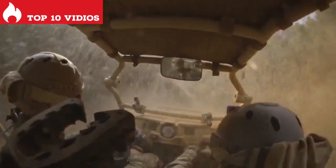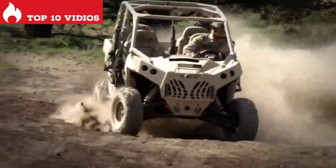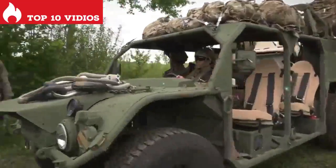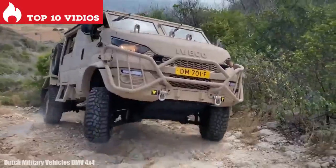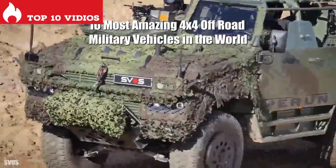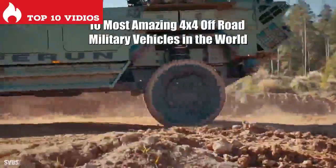Impressive military vehicles capable of moving over any type of terrain, designed to carry out different missions efficiently and used by armies around the world. These are the 10 most amazing 4x4 off-road military vehicles in the world.